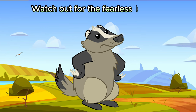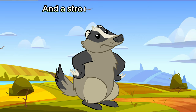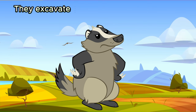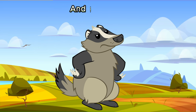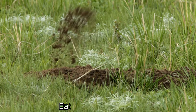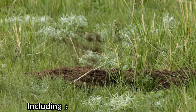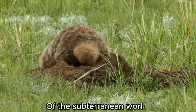Watch out for the fearless badger. Badgers are stocky mammals with powerful claws and a strong digging instinct. They excavate extensive burrows known as sets, which can have multiple chambers and entrances. Badgers are skilled hunters and eat a variety of prey, including small mammals and insects. They are the mighty guardians of the subterranean world.